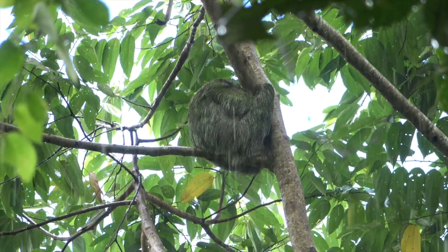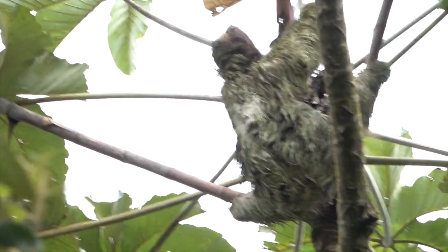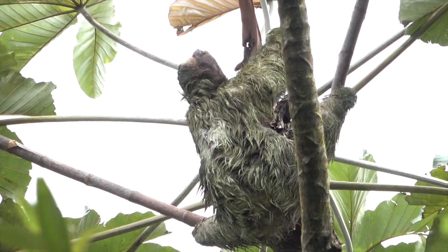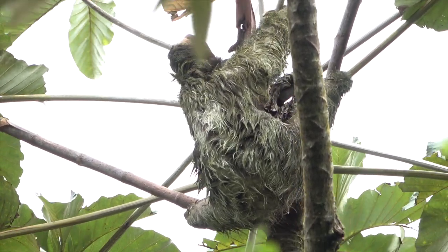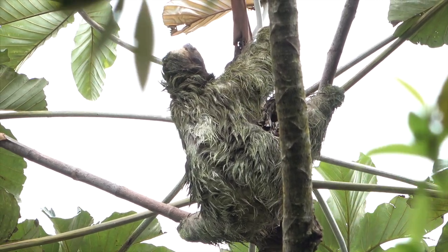Sloths are difficult to find since they curl up way up in the trees. Three-toed sloths are active by day or night and feed on leaves, buds, and twigs. Yes, total vegetarians.